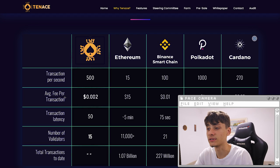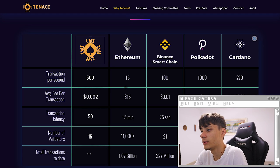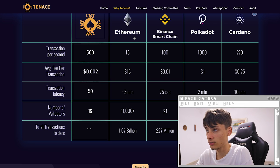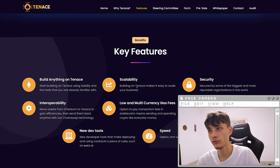For the average fee per transaction, Tenants is only $0.002. For Ethereum it is about $15 depending on congestion, Binance $0.01, Polkadot $1, and Cardano $0.25. On basically all of these factors — TPS, fees, and confirmation times — Tenants is better than Ethereum, Binance, Polkadot, and Cardano.